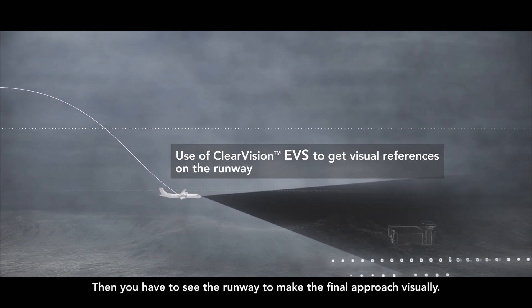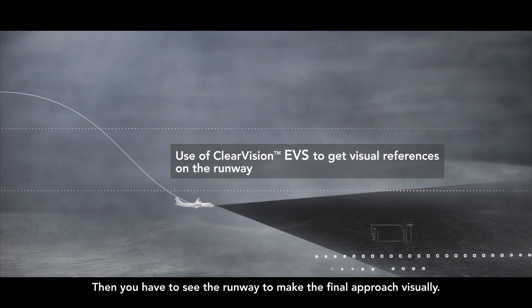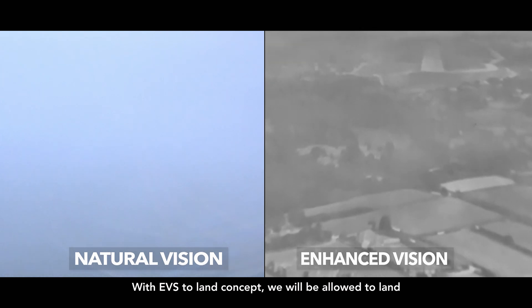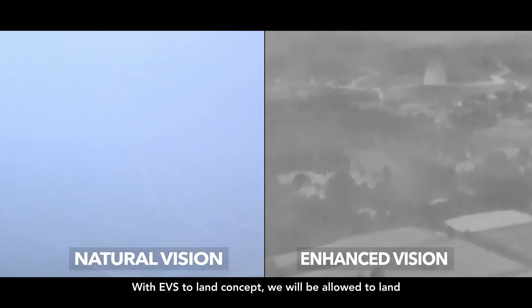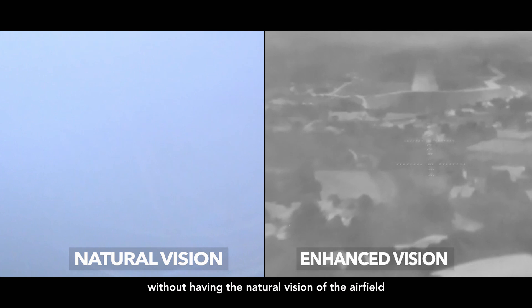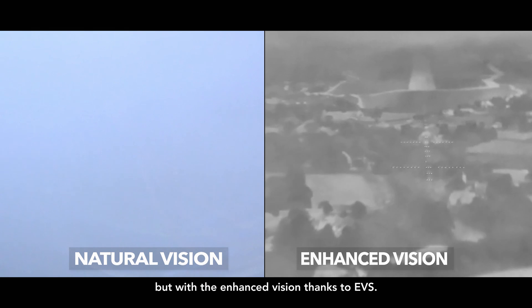And then you have to see the runway to make the final approach visually. With the AVS to land concept, we will be allowed to land without having the natural vision of the airfield, but with the enhanced vision thanks to AVS.